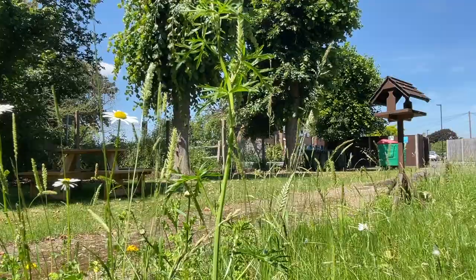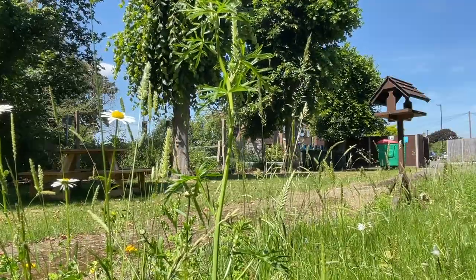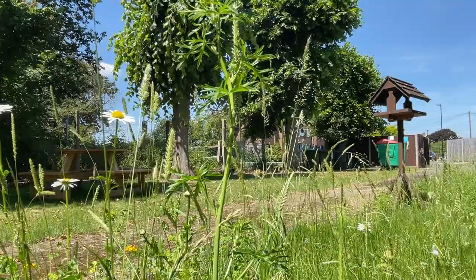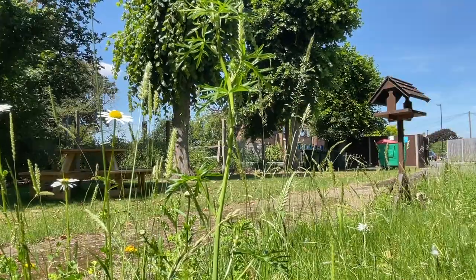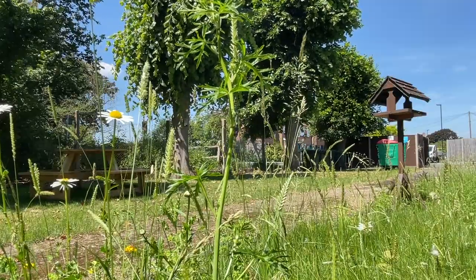With our wildflower border last year, that also really caught people's imagination and was talked about certainly amongst the dog walking community, which I'm now part of. And the flowers are coming back for this year — do have a look next time you're here.